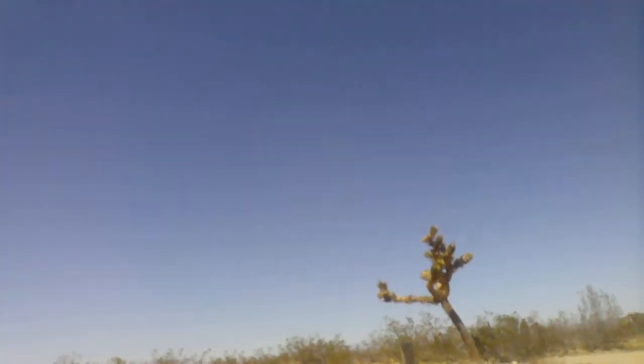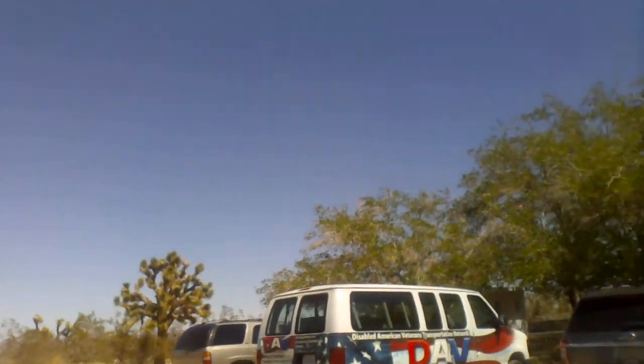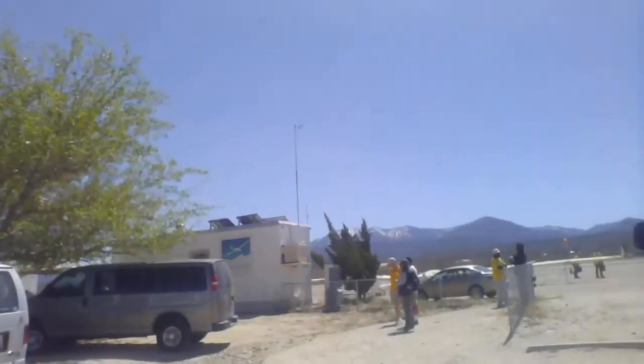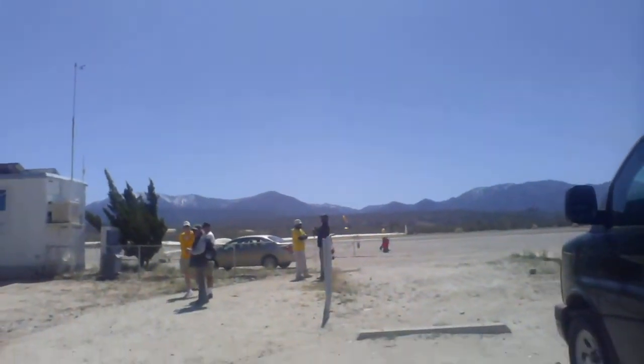Way out here, there's some Joshua trees. You can see the Joshua trees, and we got all the veterans out here today — disabled veterans, blind veterans, Cal Vet veterans, and veterans from the domiciliary in West LA. This is a runway right here, and here comes one now for landing.